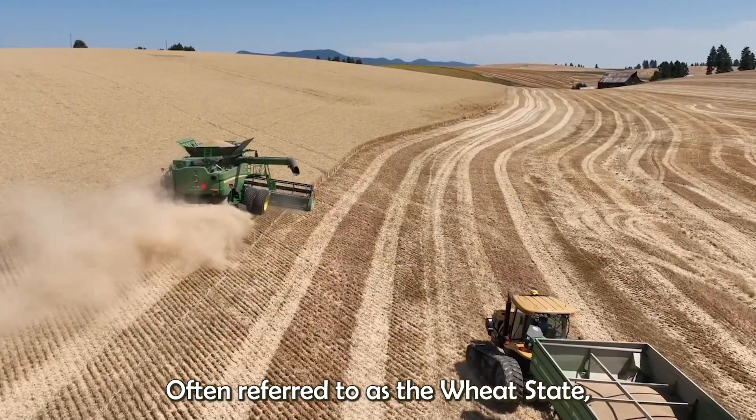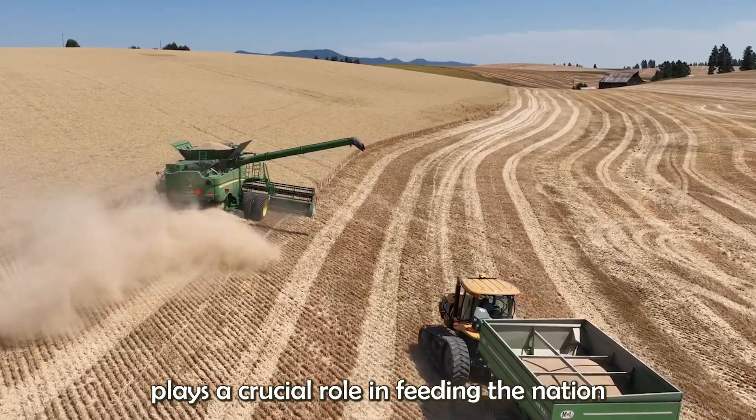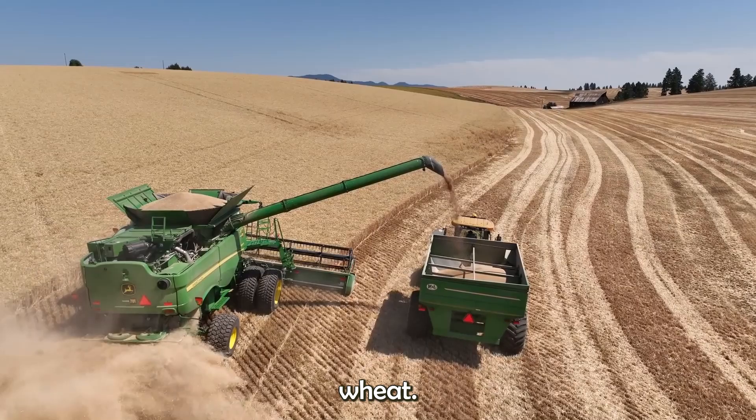Kansas, often referred to as the wheat state, plays a crucial role in feeding the nation and the world with its high-quality wheat.